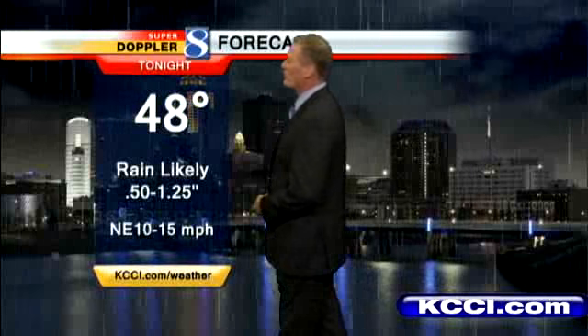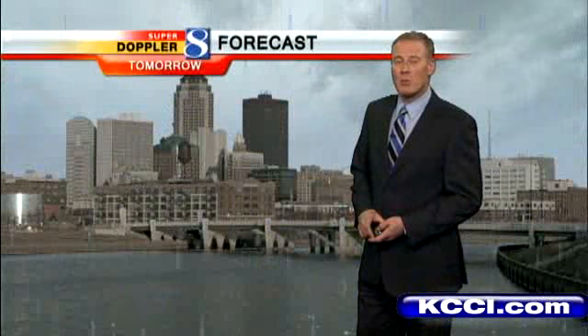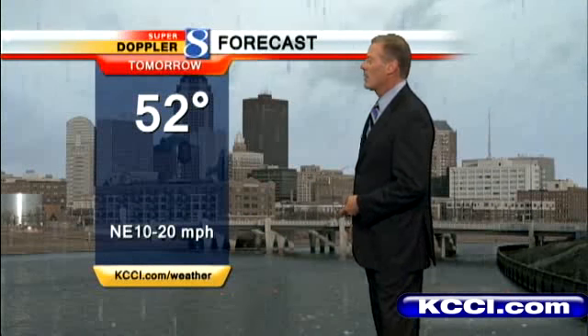In central Iowa tonight, rain will be likely. Amounts will range from around a half to an inch and a quarter, with the heaviest amounts up around Highway 71. As we move through the day tomorrow, cloudy skies, rain at least through the morning hours, and northeast winds at 10 to 20.